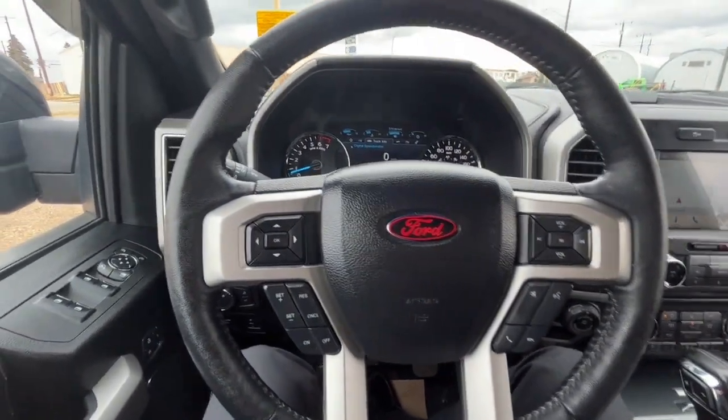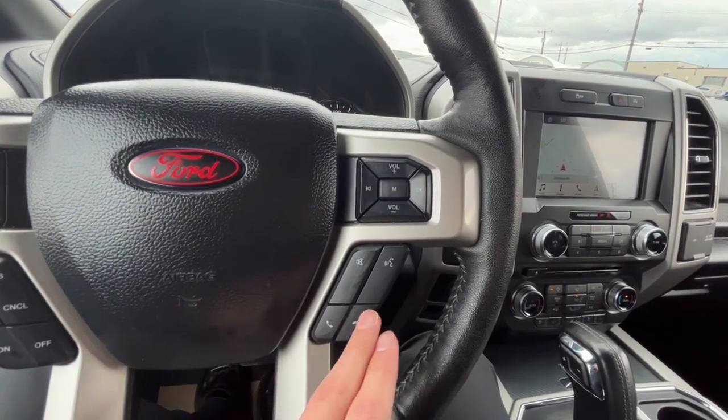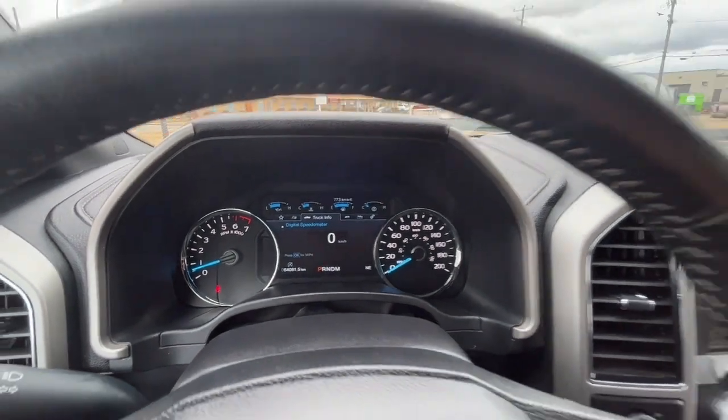Looking at the steering wheel, on the left-hand side we have our cruise control settings, and on the right-hand side we have audio controls, our answer and call button, and our voice activated system. Looking at the odometer, we have about 64,000 kilometers.